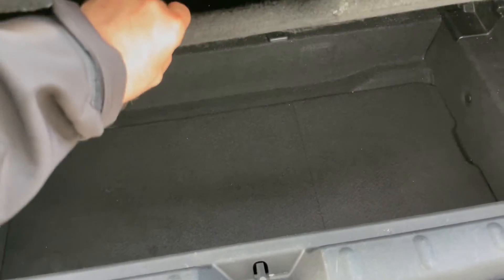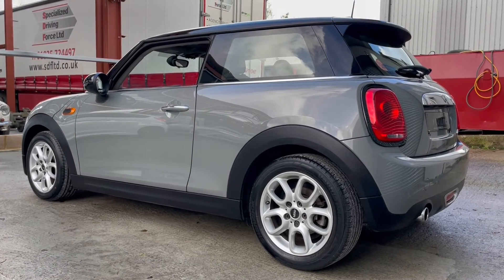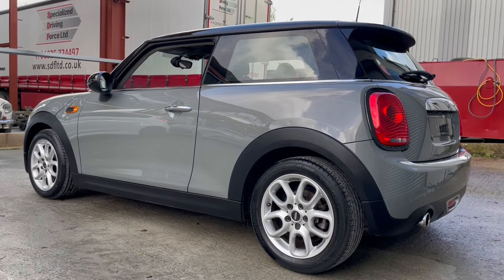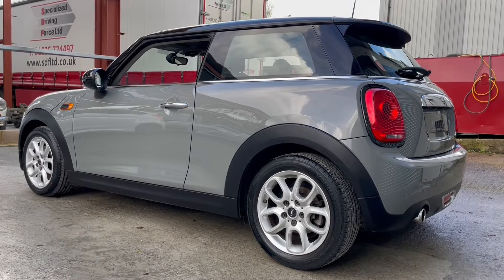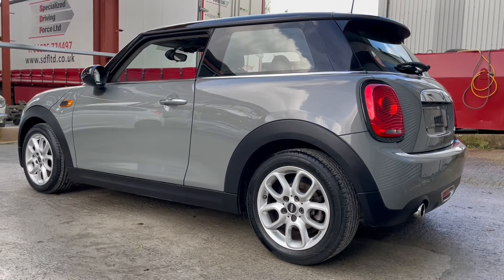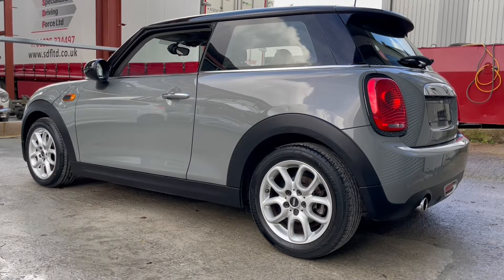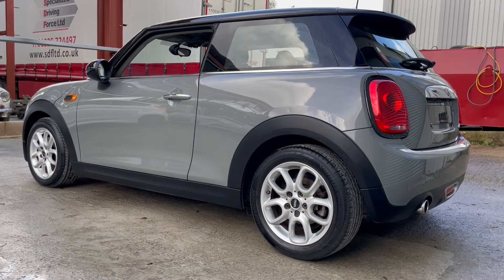There's also a reasonable size boot. So that brings us to the end of the video — I hope you found that useful. If you still have questions, we're always happy to answer those; please just give us a call or send us a message. Our details are in this ad or on our website. We do offer finance and part exchange. We can get you fully quoted and approved for finance, and also value your part exchange prior to you coming to see the car, so when you get here, if you like it — and we believe you will — you know you're in a position to proceed.